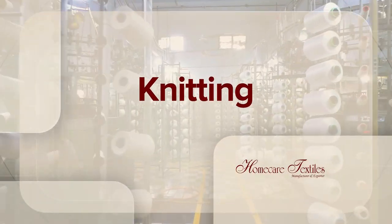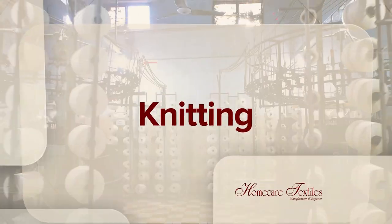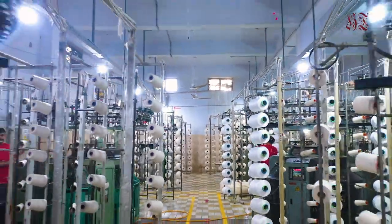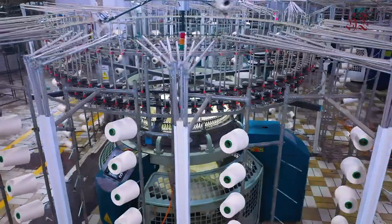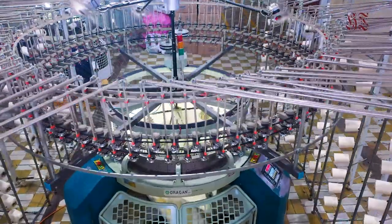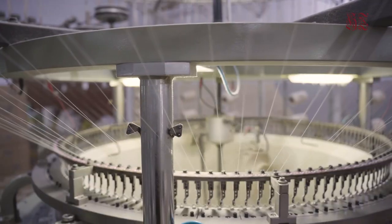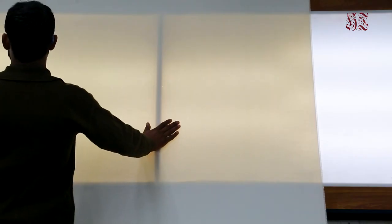Our most modern knitting facility has supported us in building our knit bedding and apparel business. Our knitting facility contains a variety of special fabric constructions. The knitting processing unit at Home Care has a capacity of producing around 2 million meters of fabric per month, and the plant is equipped with state-of-the-art machinery.